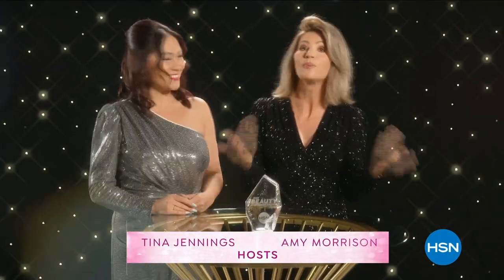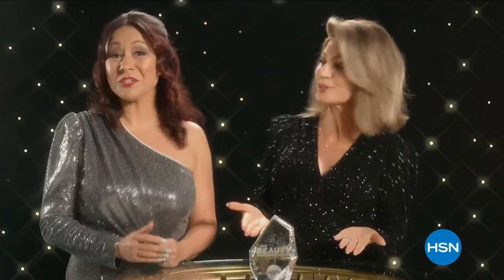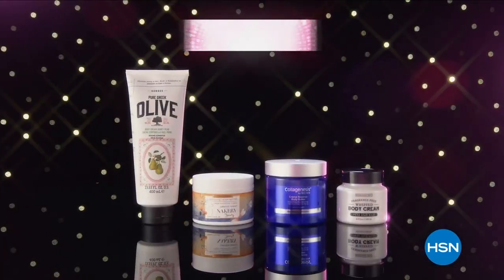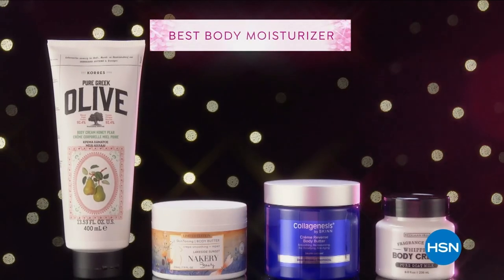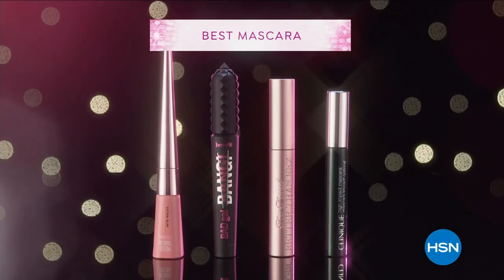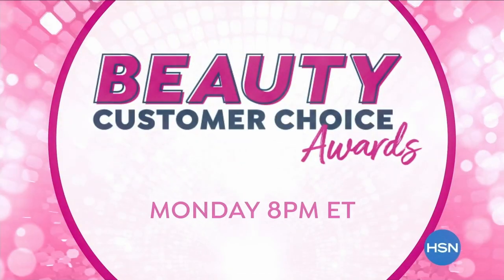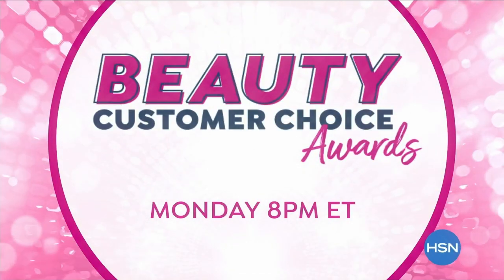Hello, beauty lovers. I'm Tina Jennings, and I'm Amy Morrison, and we'll be your hosts for HSN's most glamorous night — the Beauty Customer Choice Awards. Find out who shines the brightest in your favorite categories, including Best Body Moisturizer, Best Mascara, and Best Fragrance. The stars come together for the Beauty Customer Choice Awards, Monday at 8 on HSN.